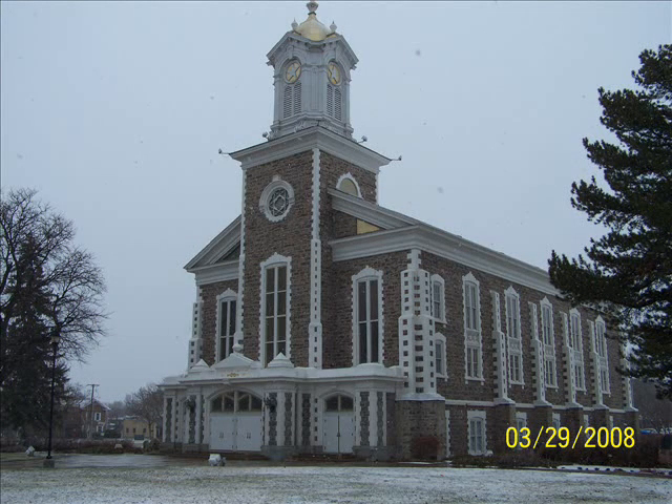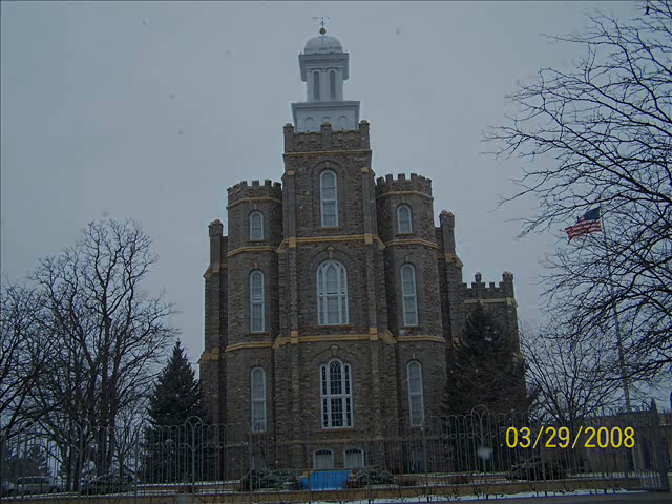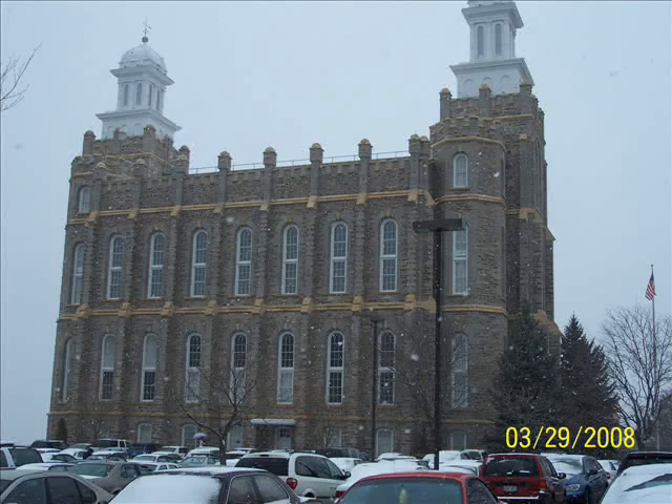There's the tabernacle in Logan, which was the next stop on my tour that day — the Logan Tabernacle. And there's the Logan Temple, which is one of the four temples built in the 19th century, the others being the Manti, St. George, and Salt Lake temples. It's a real classic old structure from the 19th century. I went up to Logan just to see that.